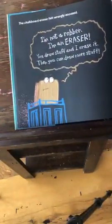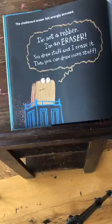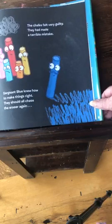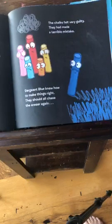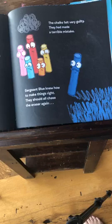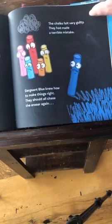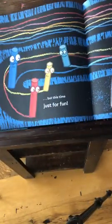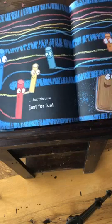The chalkboard eraser felt wrongly accused. I'm not a robber — I'm an eraser. You draw stuff and I erase it, then you can draw more stuff. The chalks felt guilty that they had made this terrible mistake. Sergeant Blue knew how to make things right — they should all chase the eraser again. What? But this time, just for fun.